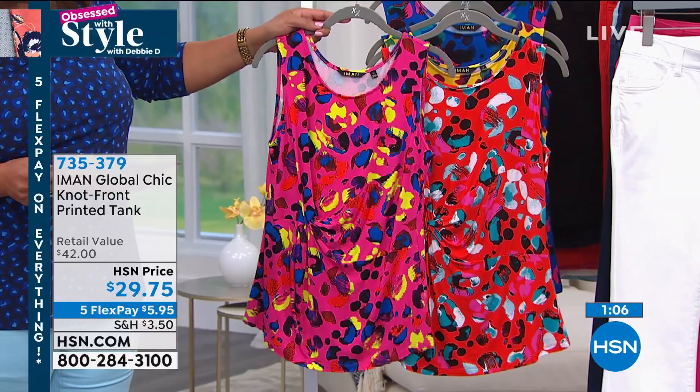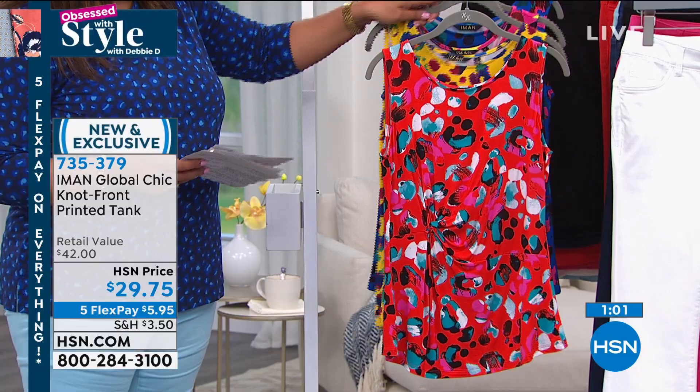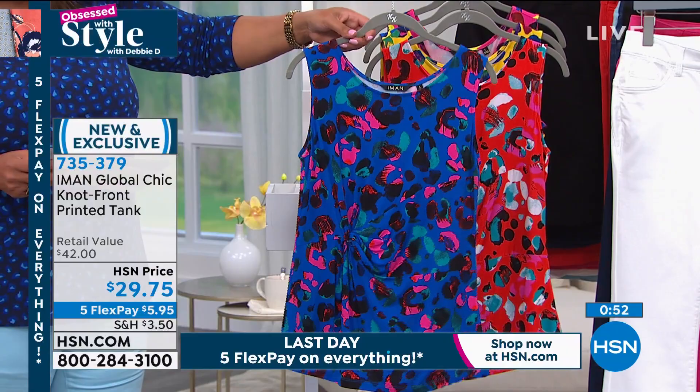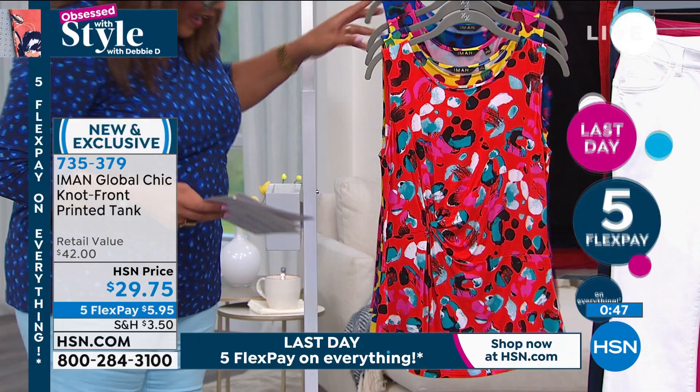We also have your yellow leopard — isn't that fun? And your blue leopard, kind of like a sapphire blue. Love the hot pink. And then we have the green leopard as well, which is also really nice. On these tanks, they're adorable for $29.75 — only $5.95 to get home — and they just add a lot of personality.